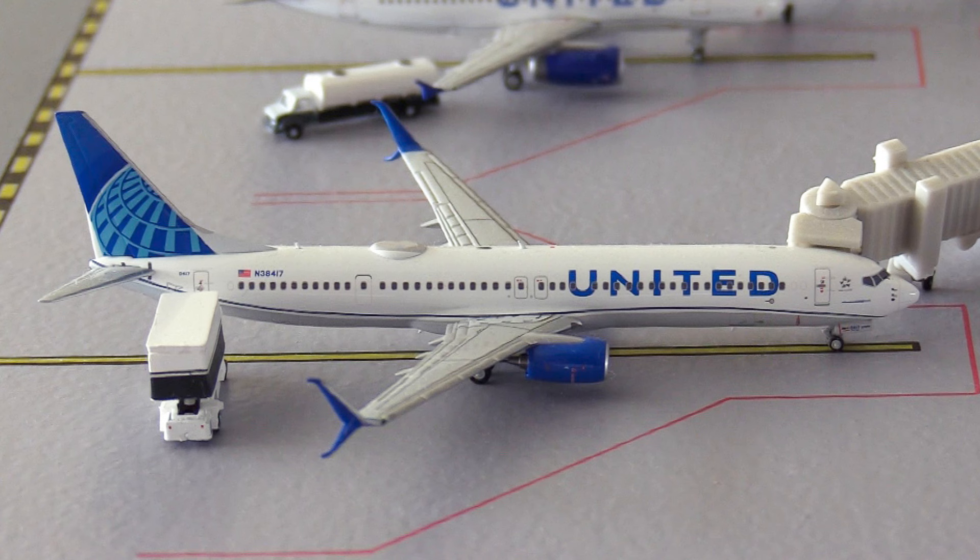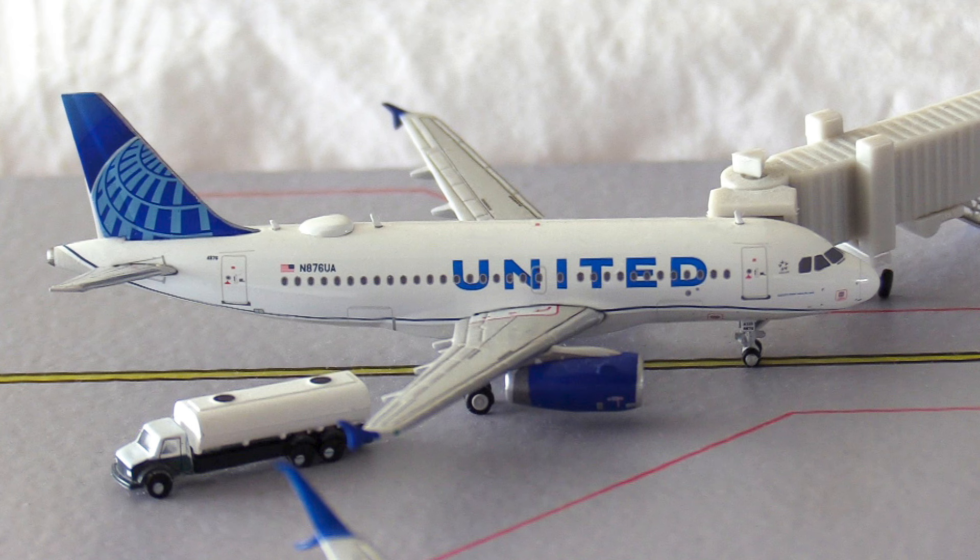Next up we have this United Boeing 737-900ER heading out to Chicago O'Hare in Illinois. And last but not least we have this United Airbus A319 heading out to Houston in Texas.